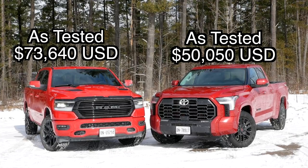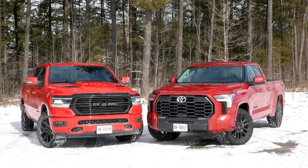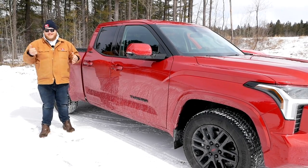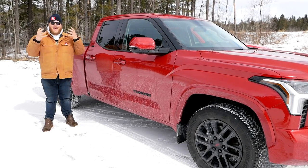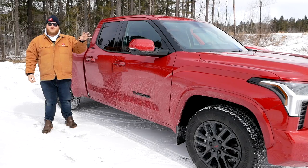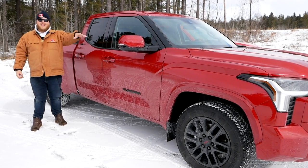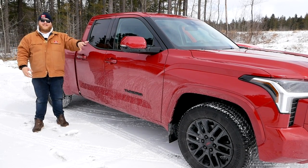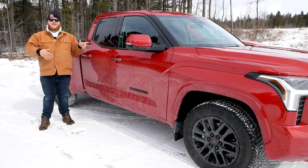You might be asking why we're comparing them. Well, we don't always get to choose the exact vehicles we want — we take what we can get. But more importantly, I really want to focus on the powertrains: this twin-turbo V6 versus that Hemi V8, because this powertrain is going to be the same in every other Tundra. So we're not going to dig into the interior or backseat space — we're really going to focus on that powertrain.